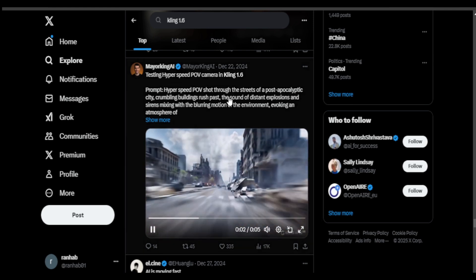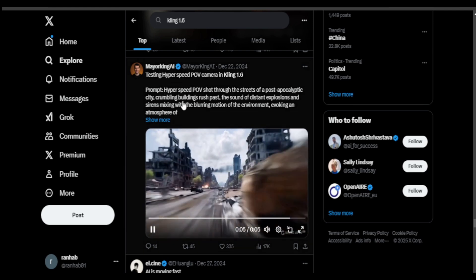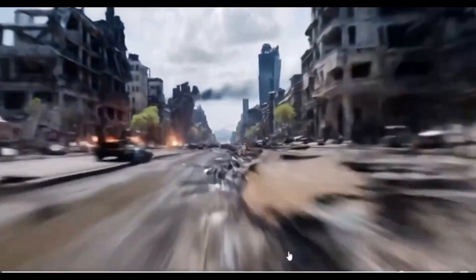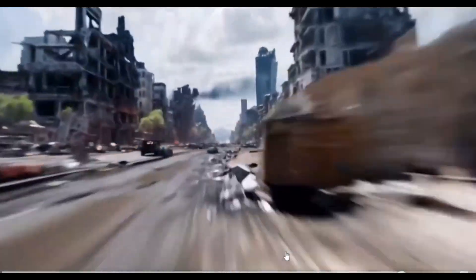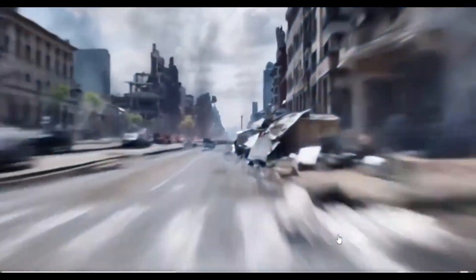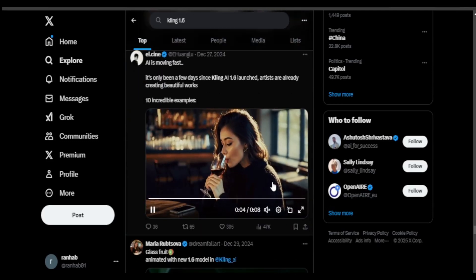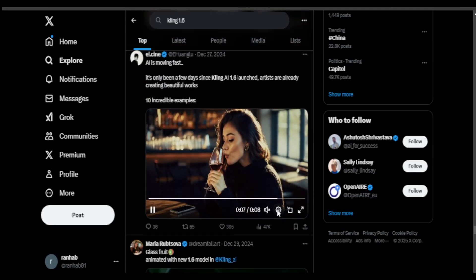Another user is testing the realism of Kling's POV generations, with a prompt something like a hyperspeed POV shot of a city. It seems quite fair to me, but does look animated to be honest. There are bluffs in this, smoke coming irregularly, but because this is a fast-paced generation, that's ignorable — the overall look seems quite good. It did adhere to the prompt: it was fast-paced, it was POV, it showed a destructive scene, so pretty good job.